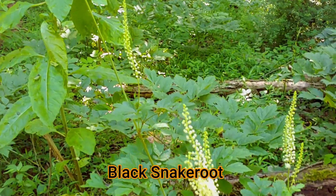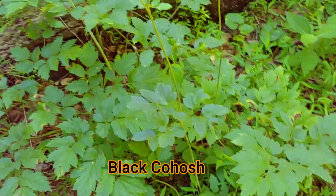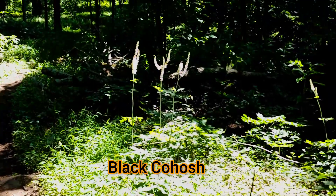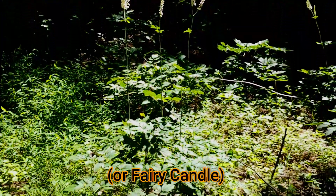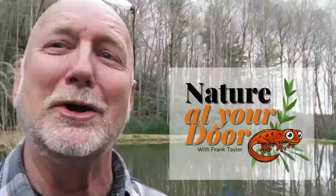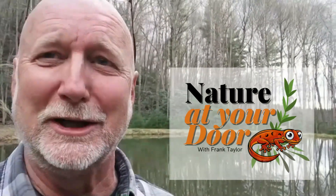So today I wanted to talk about this plant you can see in the background. It has this brilliant spire of flowers, and it's called black snake root or black cohosh or black bug mane. This episode is about this very ubiquitous plant that you're bound to see when you're walking in the forest or on the Appalachian Trail. Right here in your backyard, you never know what you're going to find.